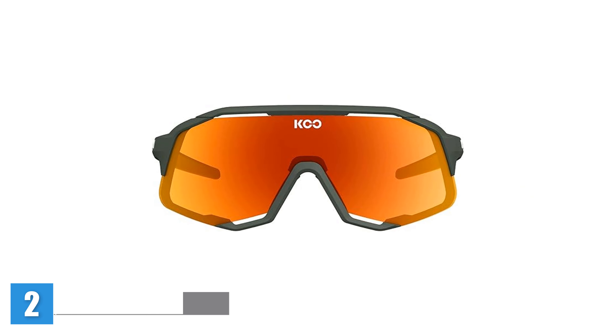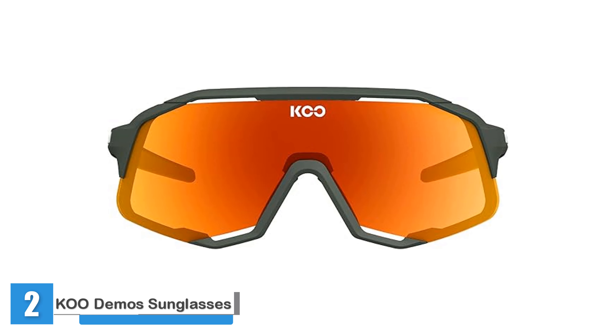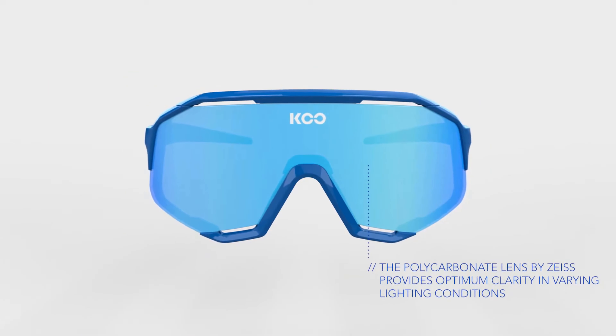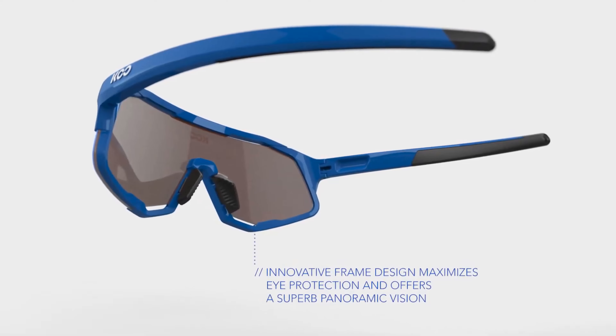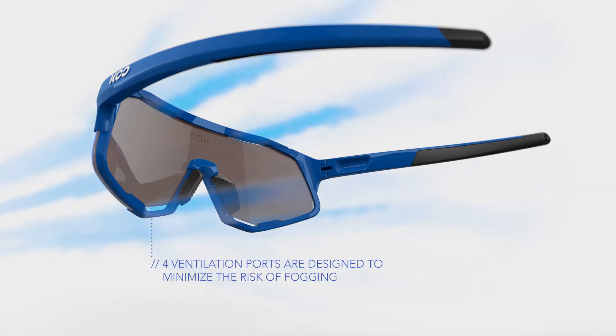The Koo Demos sunglasses are high-performance eyewear tailored for road and mountain cyclists, adventure enthusiasts, and cyclo-cross riders. Designed for visual clarity, these glasses feature a single-lens frame with four strategically placed ventilation ports to minimize fogging, ensuring a clear view in any condition. The adjustable folding nosepiece, made from soft rubber, offers a fully customizable fit.